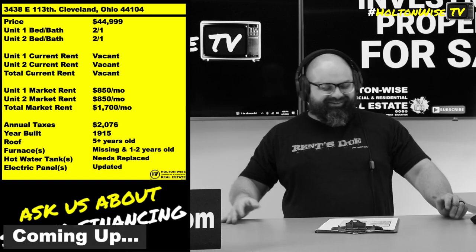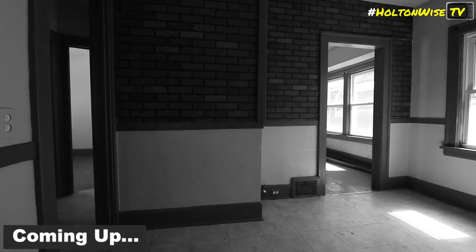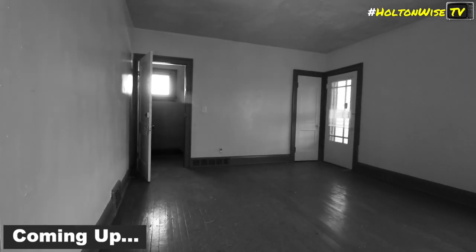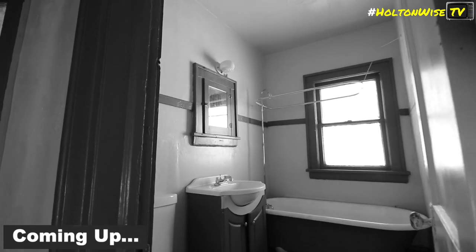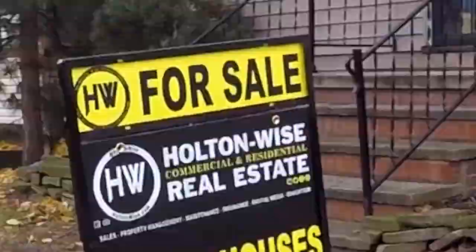Take it for what you want. And then you're gonna be bringing home $1,700 a month of cash flow. That is why people from all over the USA come here to Cleveland. Welcome to the Investment Properties for Sales Show.